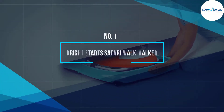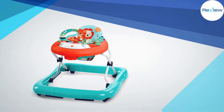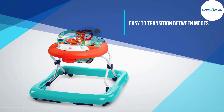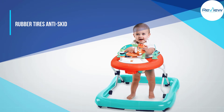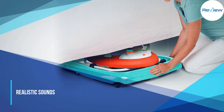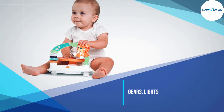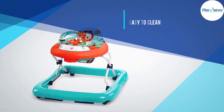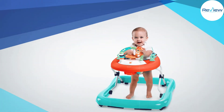Number 1: Bright Starts Safari Walk Walker. The Bright Starts Walkabout Walker introduces your child to the sights and sounds of the jungle while practicing those walking skills. The removable activity bar features fun, safari-themed interactive toys to keep your little one engaged, and it also plays upbeat melodies they're sure to enjoy. With three adjustable height positions, this walker will grow with your child rather than needing to be replaced after less than a year. It also quickly folds down with minimal movements, making it more compact for easy storage and travel.